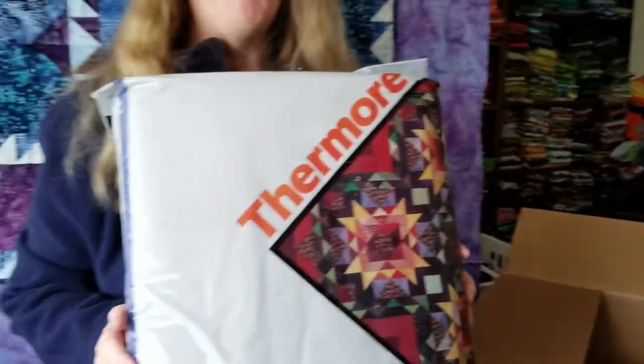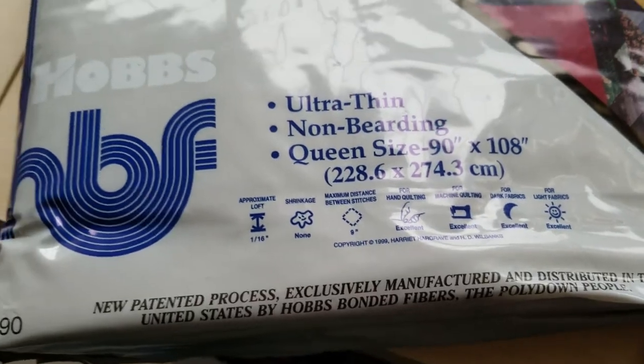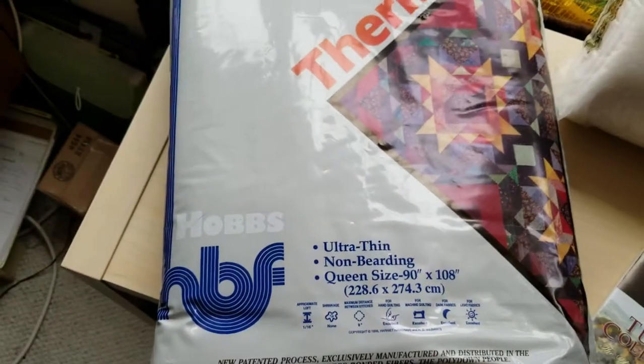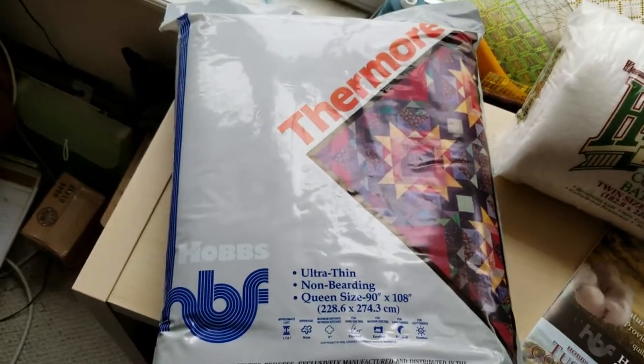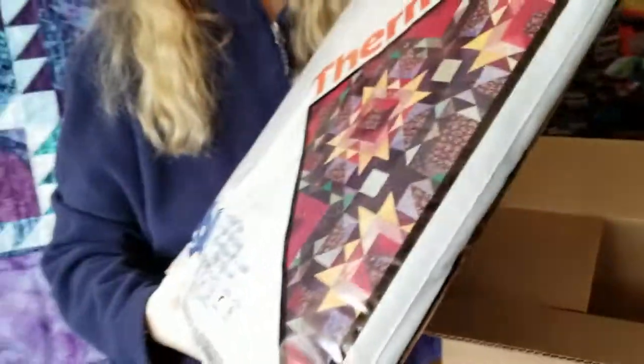Finally, we have this batting by Hobbs. It's called Thermolam. I have used this before — it's an ultra-thin batting, which is appropriate for garment construction, or for other projects where you really want a thinner batting. I'm looking forward to using this and seeing what it's like.